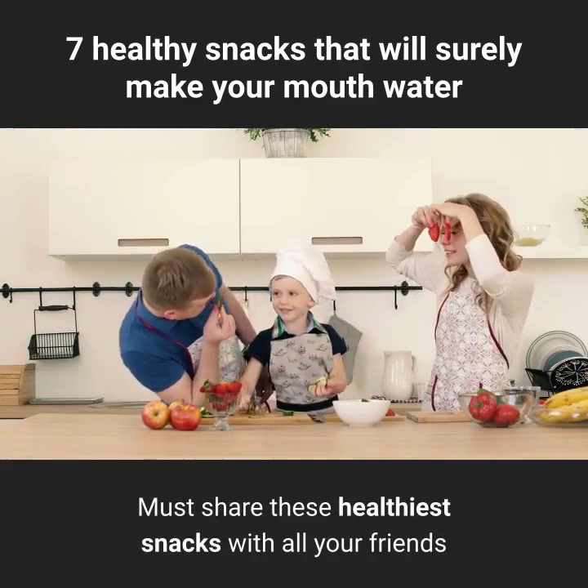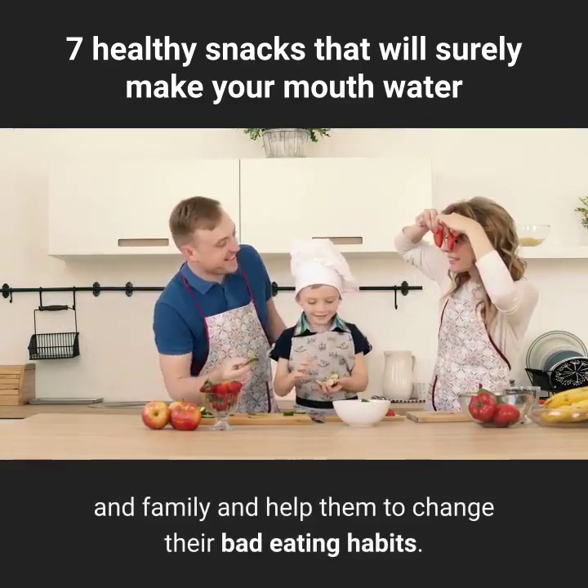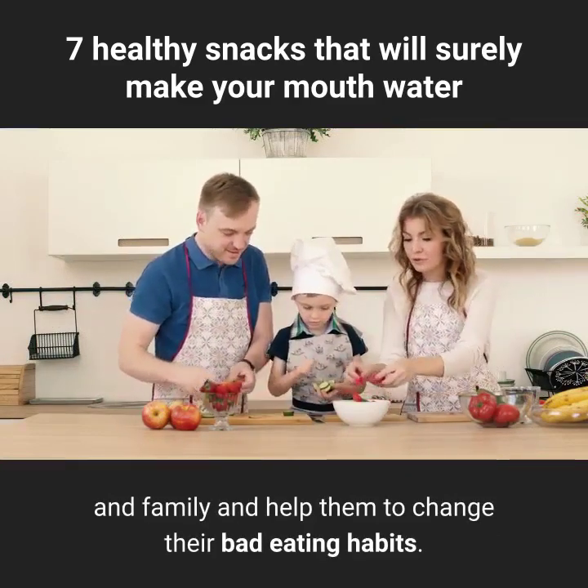Share these healthy snacks with all your friends and family and help them to change their bad eating habits. Have a great day!